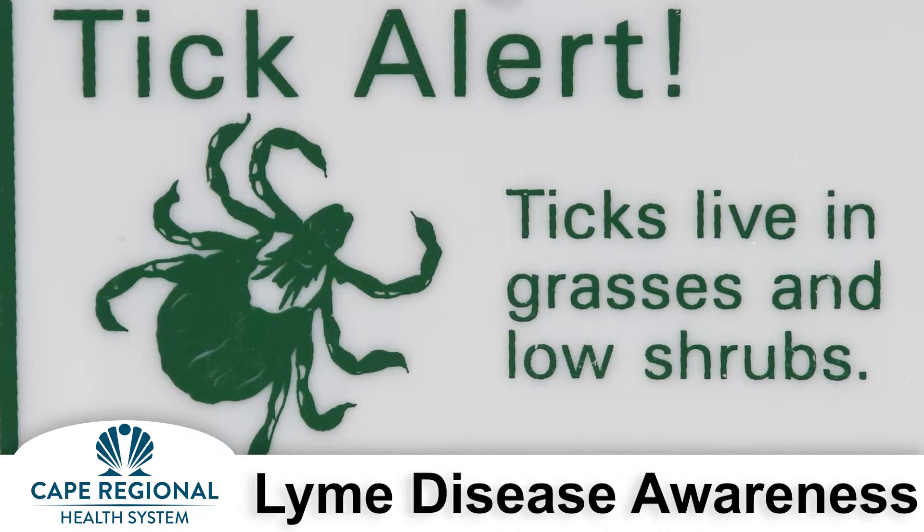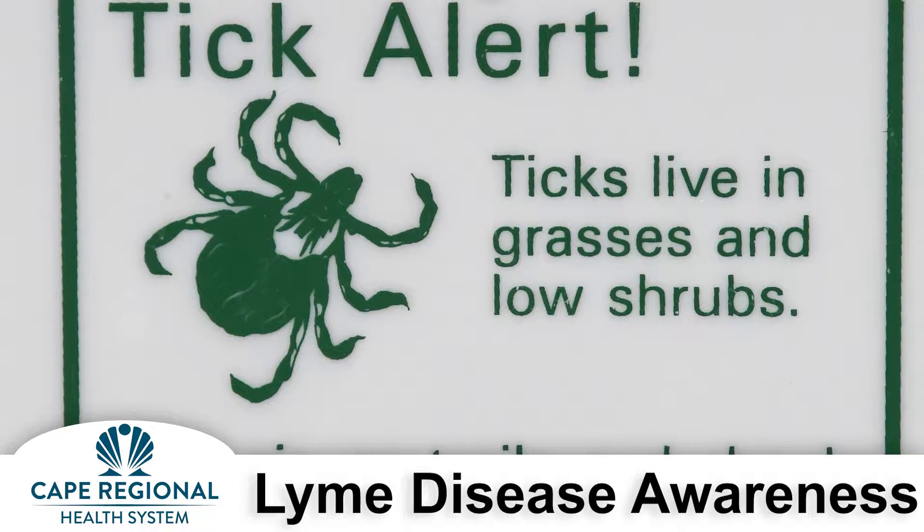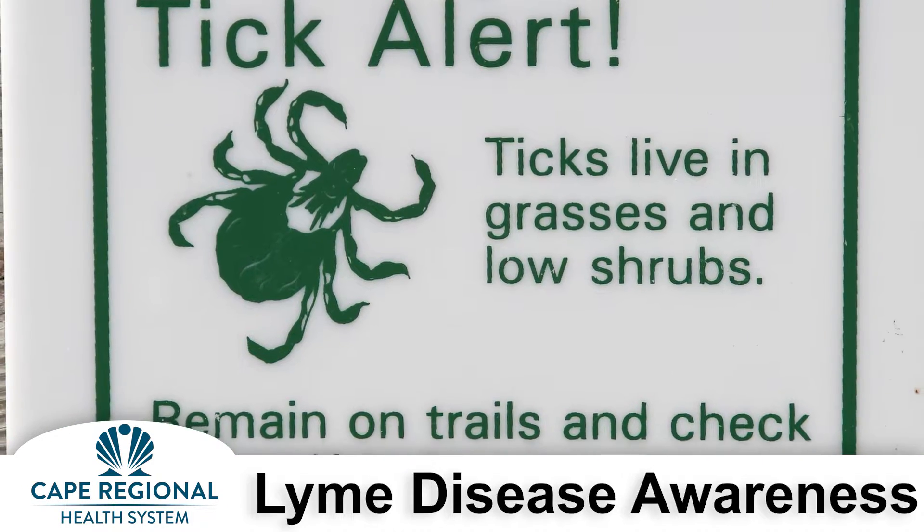To prevent tick and mosquito bites, know when and where to expect these pests. Ticks live in grassy, brushy areas, often in your backyard.